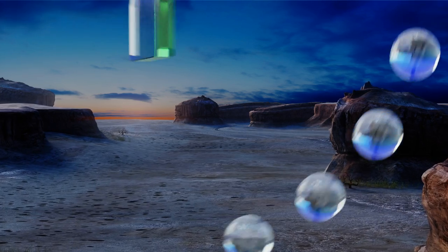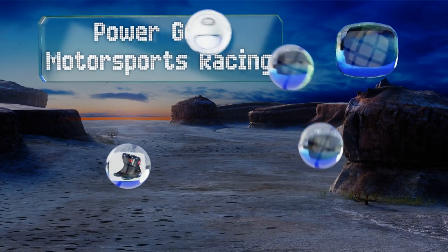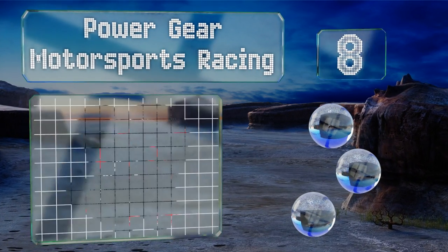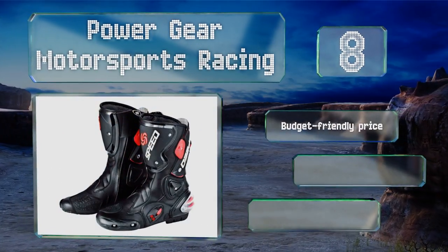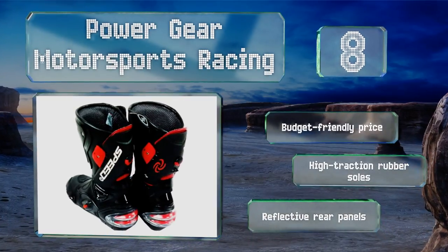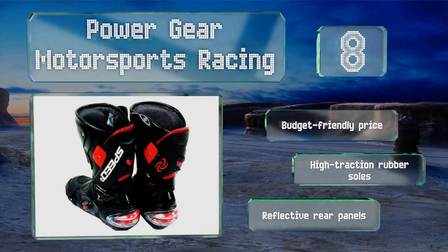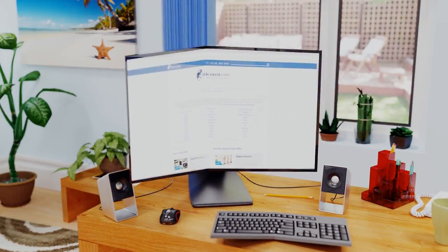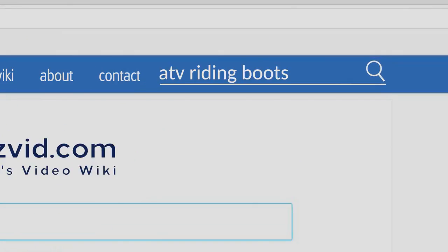Coming in at number eight, the Power Gear Motorsports Racing boots won't win many points for style or durability, but they are very soft and supple, which makes them a pleasure to walk around in when off the vehicle. This also means they won't hinder your foot flexibility when riding. They feature a budget-friendly price, high traction rubber soles, and reflective rear panels.